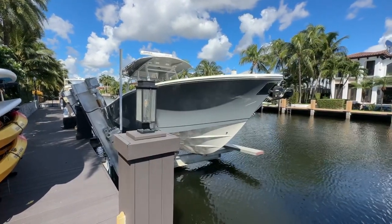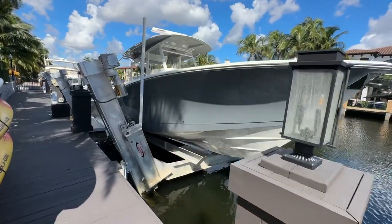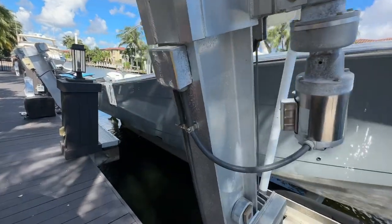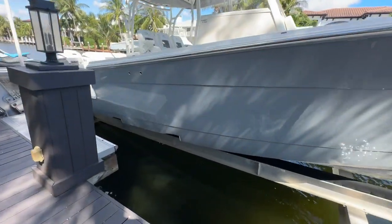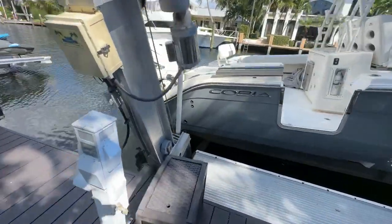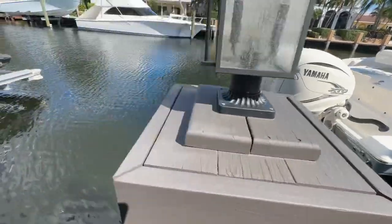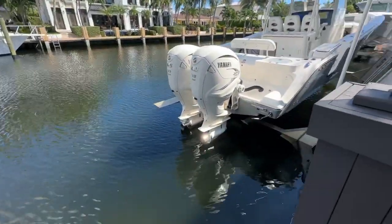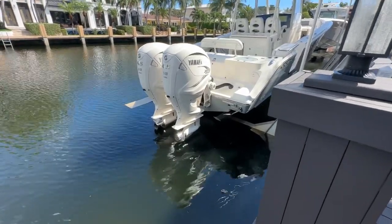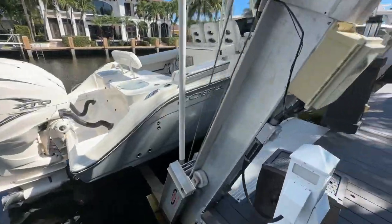Good afternoon everybody, Michael Ehrlich, MarineMax, coming to you from beautiful Lighthouse Point, Florida. Today we're going to take a look at a Cobia 350 center console. The boat has always been kept out of the water, no bottom paint, beautiful gray hull — a very popular color, they call it cement in the car world. These are twin Yamaha 425s with joystick controls, everything looking good on them.